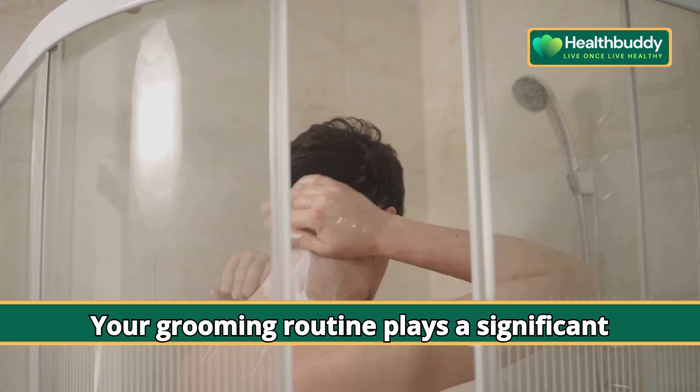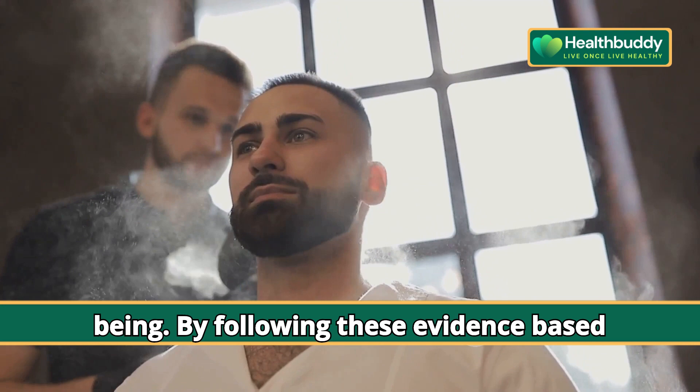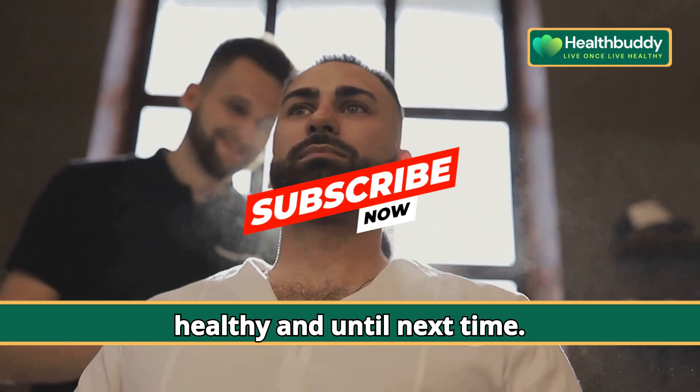Your grooming routine plays a significant role in your overall health and well-being. By following these evidence-based tips, you can look and feel your best while minimizing risks. Stay happy, stay healthy, and until next time.